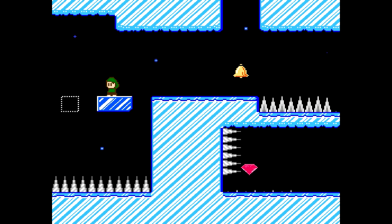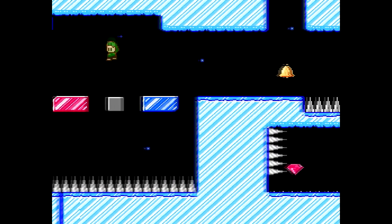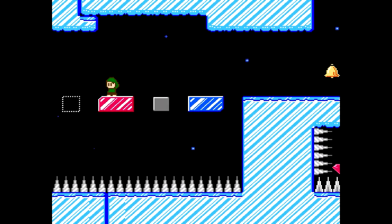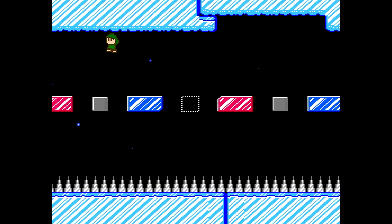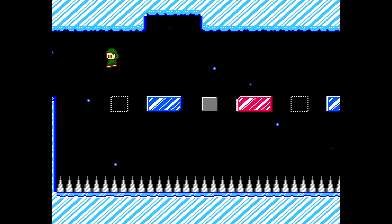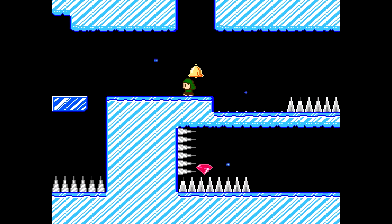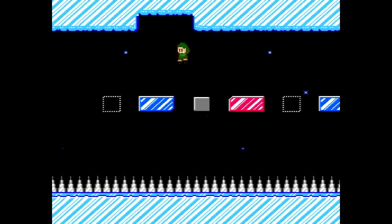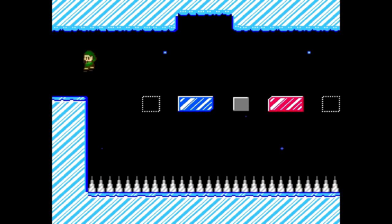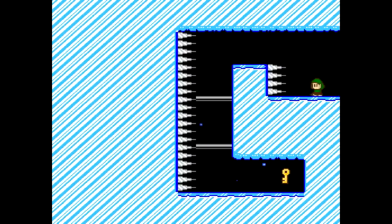These blue blocks show up because of an item I have — otherwise they wouldn't show up. Same with these red blocks; the gray ones are normal. You could get through this without these items, but it's definitely made a lot easier by having them, so this isn't completely item-gated. All that for a key — well, keys are fairly important so that's not really a bad thing.